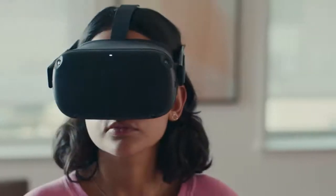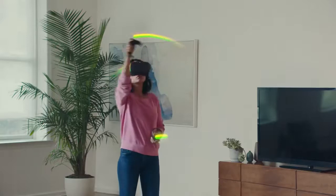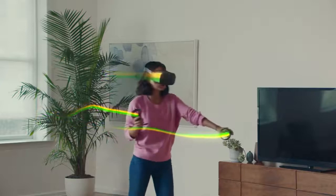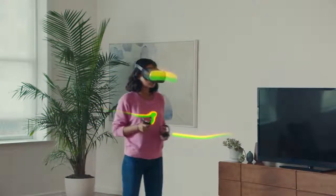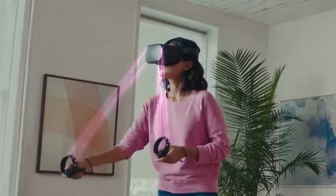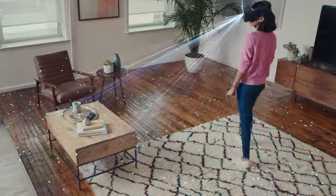Oculus Insight relies on three types of sensor data. Image data from cameras in the headset to generate a 3D map of the room, pinpointing landmarks such as corners of furniture and patterns on your floor. Rotational velocity and linear acceleration data from the inertial measurement units in the headset and controllers track your head and hand movements. And infrared LEDs in the controllers are detected by the headset cameras, further improving Insight's ability to track the position of the controllers.